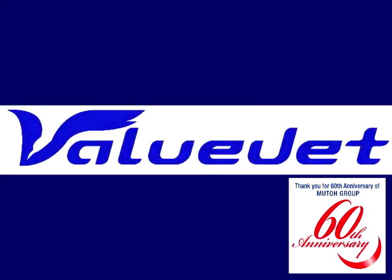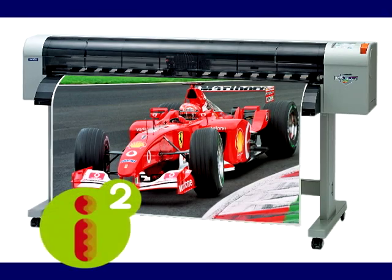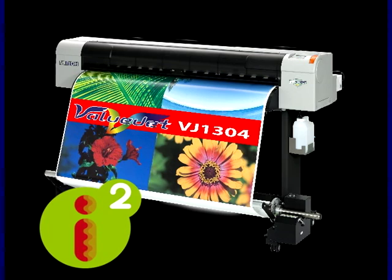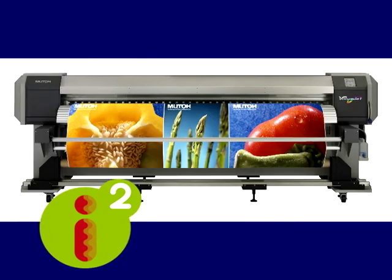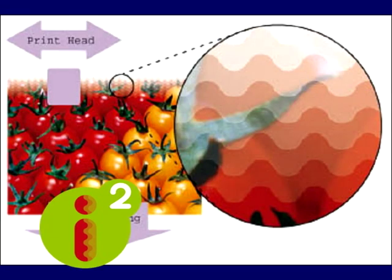In 2006, MUTO introduced the ValuJet large format inkjet printer line. MUTO's patented intelligent interweaving print technique, or i2, is standard on all ValuJet models. i2 allows for increased print speeds and virtually eliminates banding, creating exceptional image quality.